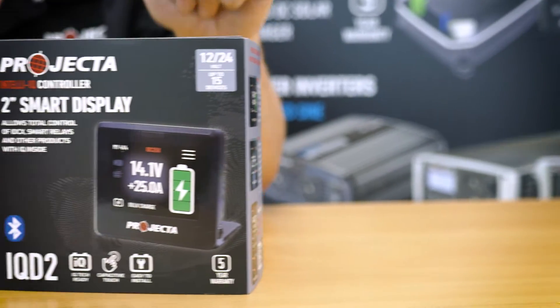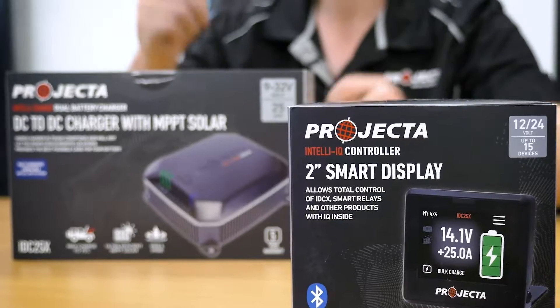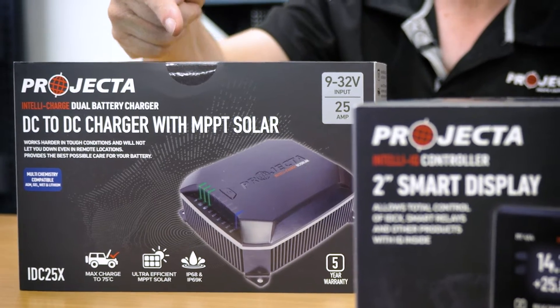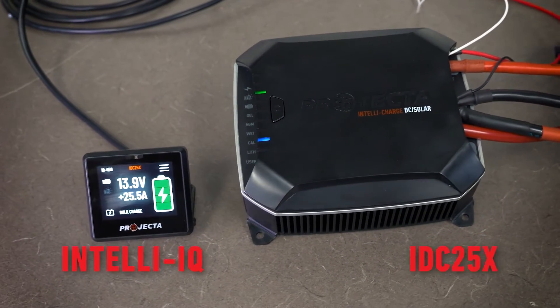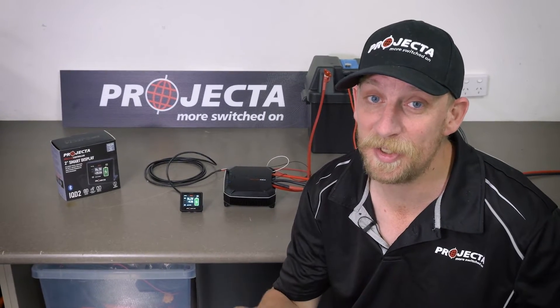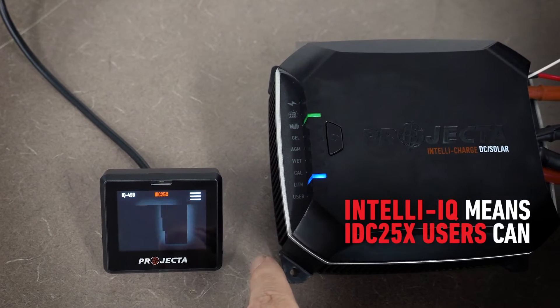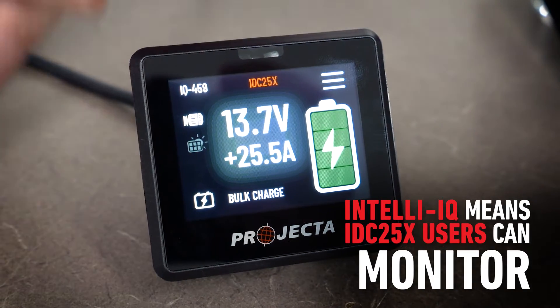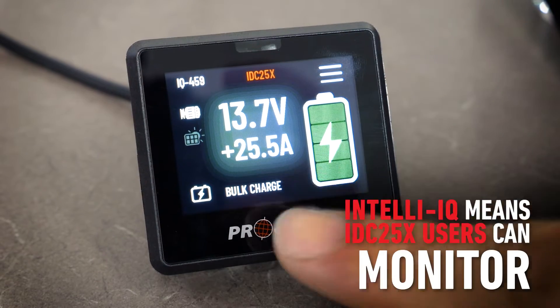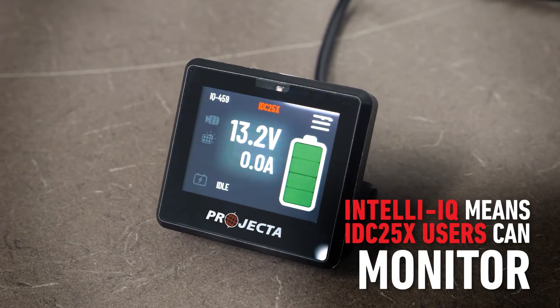Giving users complete control over their auxiliary 12-volt setup. But before we talk about the market-changing connectedness of the IntelliQ, let's focus on all the incredibly cool things it can do with just the IDC25X. When the two are teamed up, the IntelliQ smart display unlocks complete control of the IDC25X, taking our market-leading DC-to-DC charger far beyond anything else ever seen. The IntelliQ allows users to monitor charging status in real time, including solar and alternator input, total output current, and a true battery voltage reading, as well as alarms, warnings, and comprehensive device specifications.